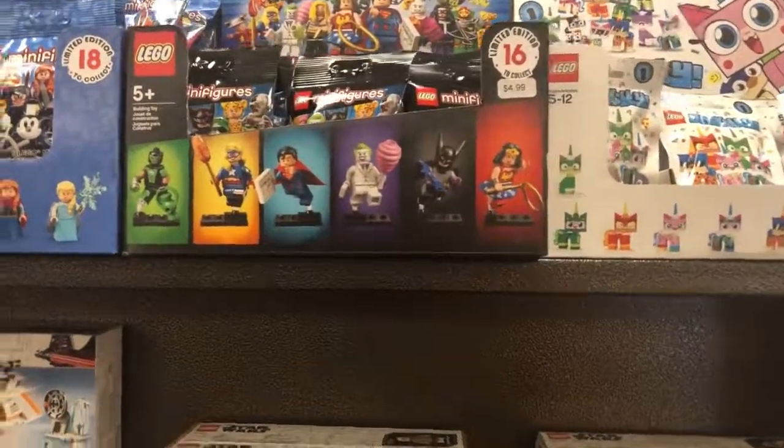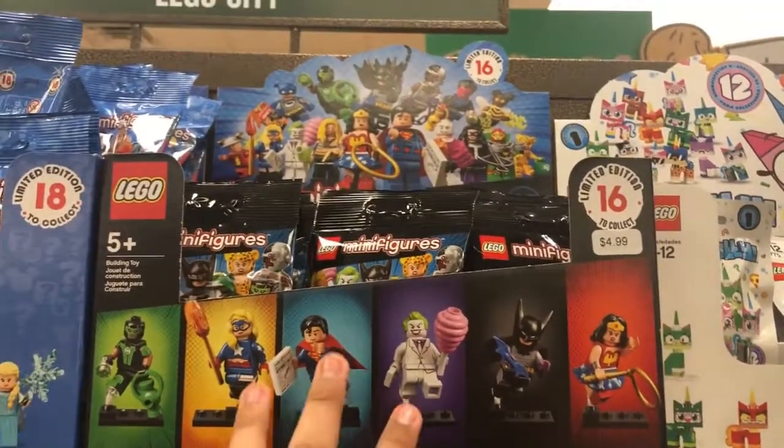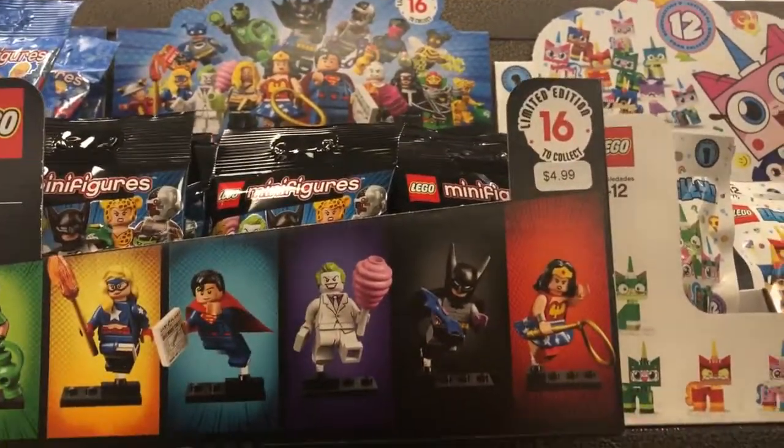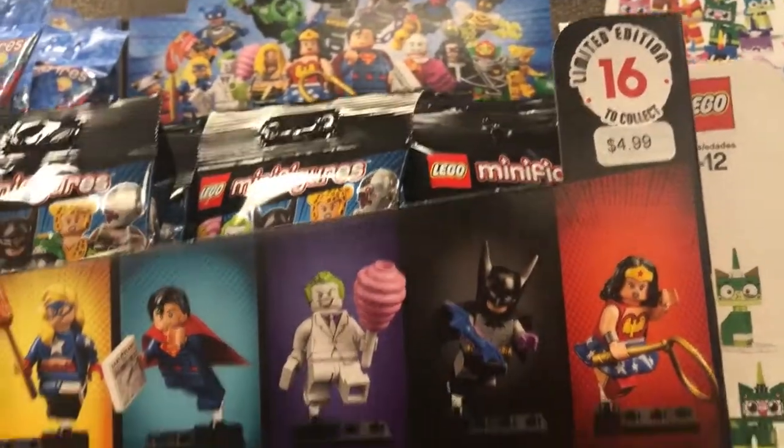Hey guys, it's Den Briggs and here I am at Barnes & Noble. Out the bat I found the new LEGO DC Super Heroes minifigure waves right here. These are of course five bucks each and these are pretty cool, but I'm really disappointed with the price. They've raised the prices on these now way too high.